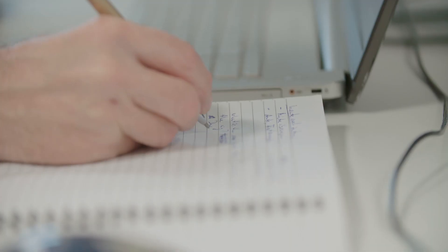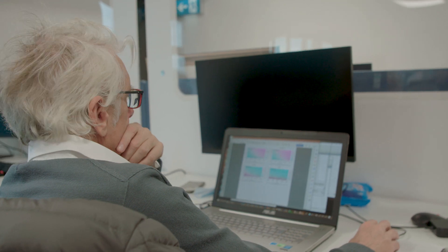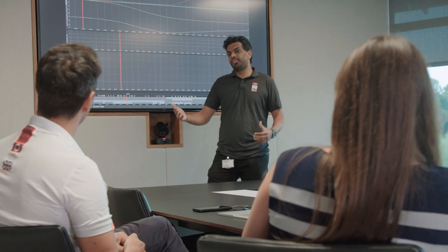My name is Martin Fischer, and I'm the chief designer of Eneos Britannia. It is my responsibility to determine the direction in which we want to go, to push the limit of these machines even further.